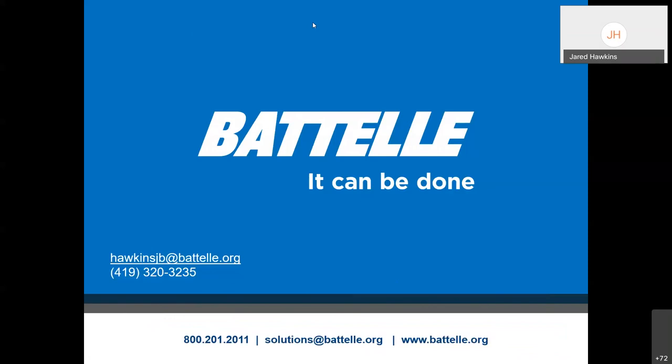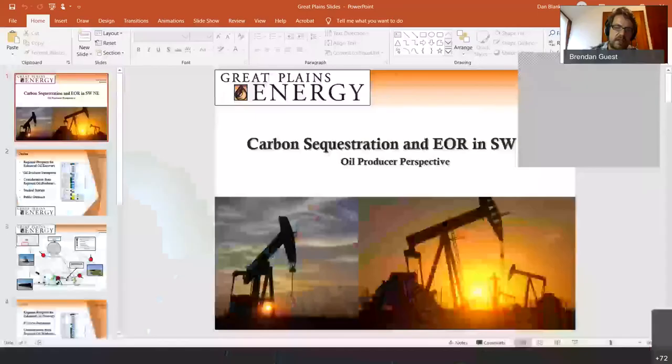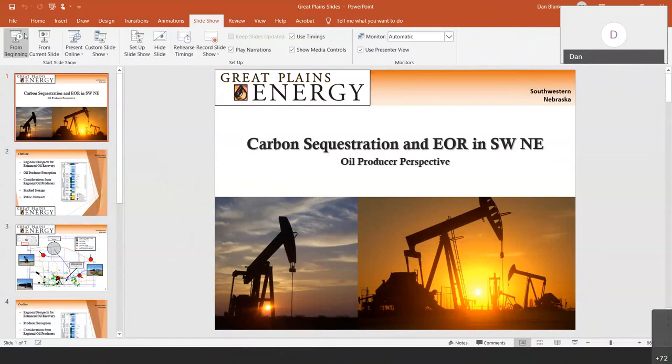Our next speaker is Dan Blankenow with Great Plains Energy. Dan is the president of Great Plains Energy, has drilled more than 150 wells in southwest Nebraska and northwest Kansas, and has a long history in Nebraska in the oil industry and as a geologist.